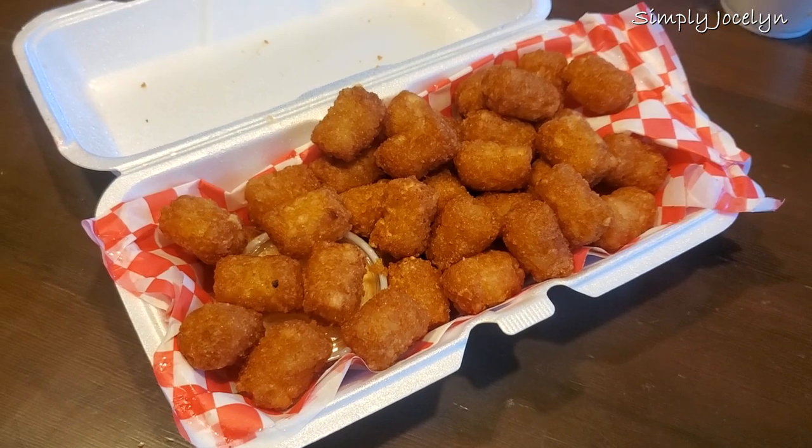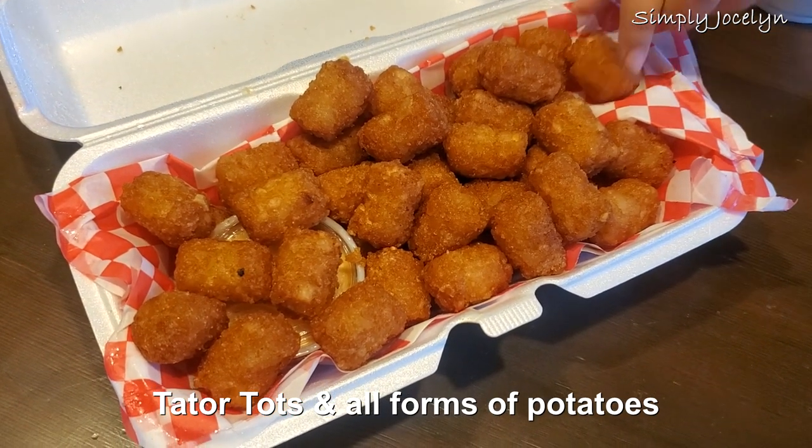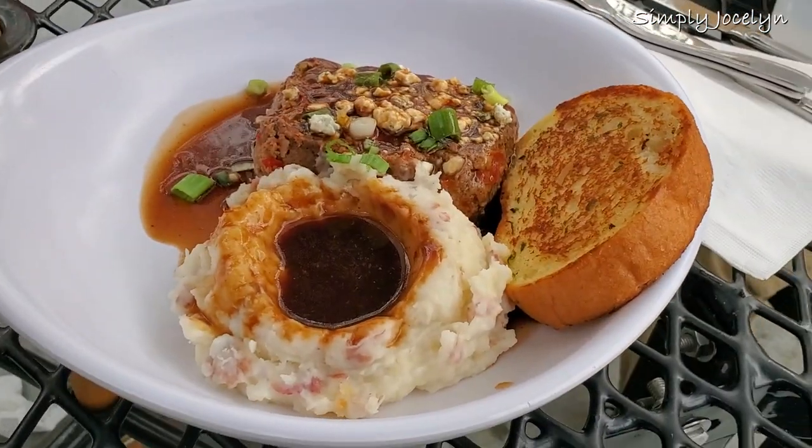Although it wouldn't be a trip to Idaho if you didn't talk about potatoes. First and foremost on the potato list isn't just mashed potatoes and baked potatoes — it's tater tots. I don't know why, but tater tots are a big thing here. We've had great potatoes in all their various forms and they're really wonderful.